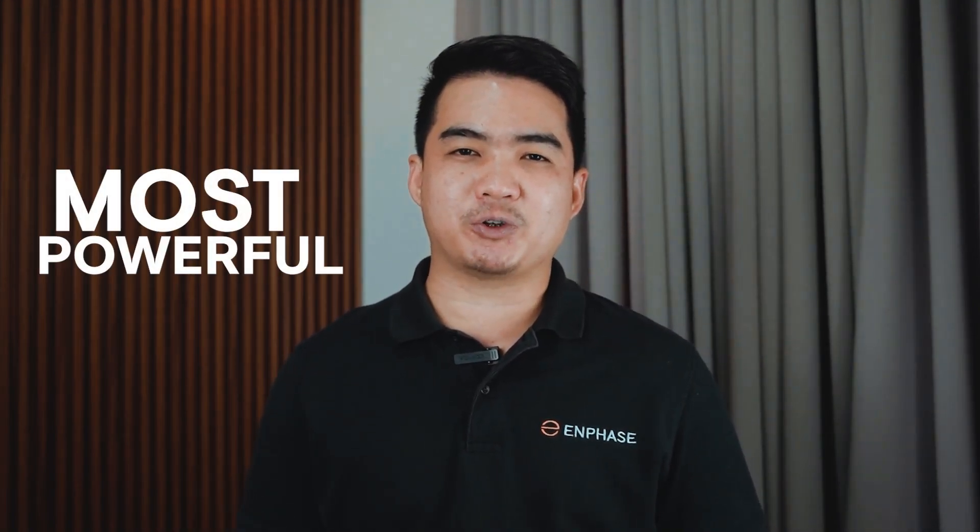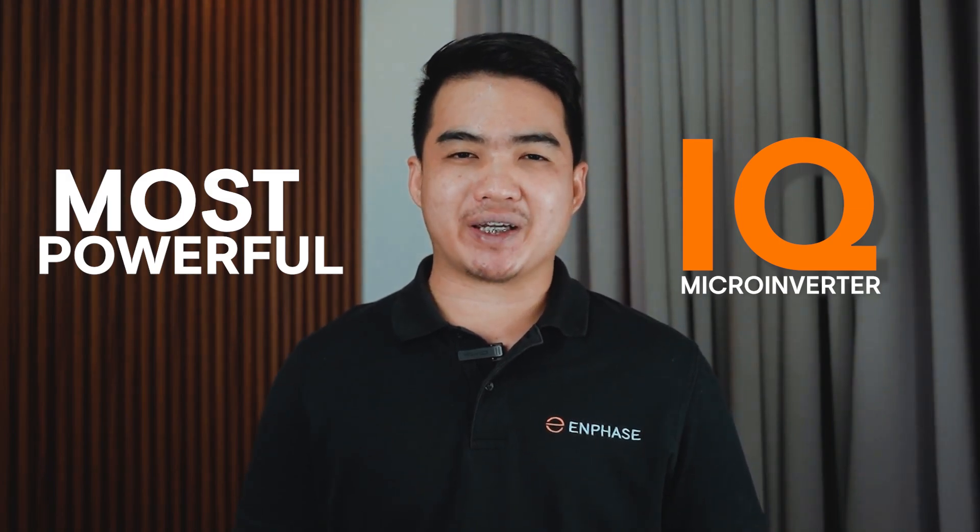Today, I would like to introduce you to the features and benefits of the most powerful iQ microinverter yet, the iQ-8P.